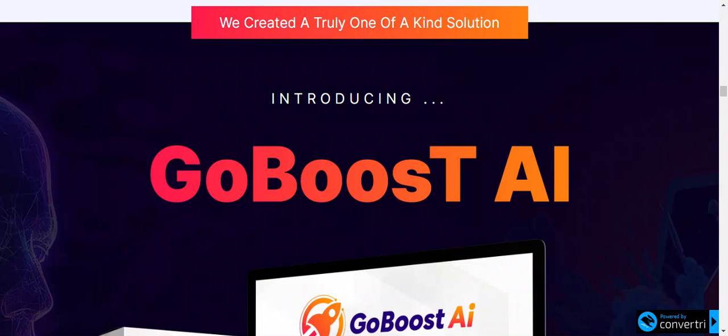Hello guys, welcome to my YouTube channel. Today we are going to give a review about GoBoost AI. If you are looking for online visibility, and if online visibility is crucial for both individuals and businesses in the digital age, the most common strategy for boosting search engine ranking is SEO, that is search engine optimization. But doing so takes a lot of time, effort, money, and expertise.